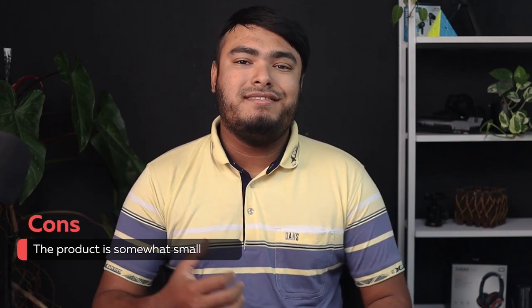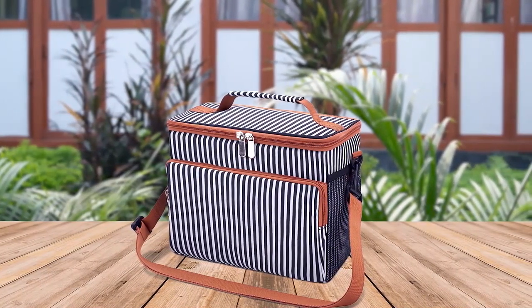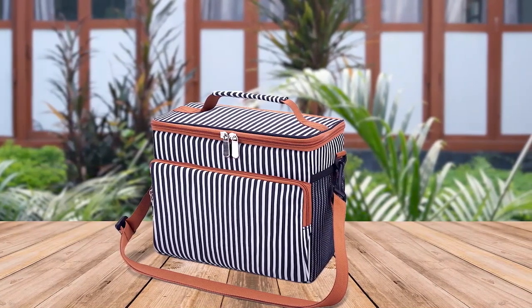The VenturePal Insulated Lunchbox is a sturdy and spacious option for packing a full-course meal for adults. The tear-resistant fabric and heavy-duty zipper make it durable enough to use daily. Its leak-proof and waterproof material ensures no messy spills, and the 4mm EPE foam inside keeps food at the ideal temperature for longer.